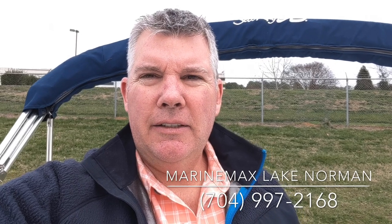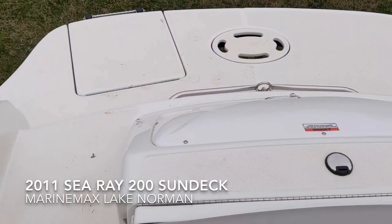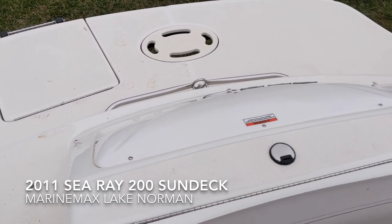Hi, I'm Jim Pinkham from Marine Max Lake Norman, 704-997-2168. We're going to look at a 2011 Sea Ray 200 Sun Deck today. This 2011 Sea Ray 200 Sun Deck has an overall length of 21 feet.